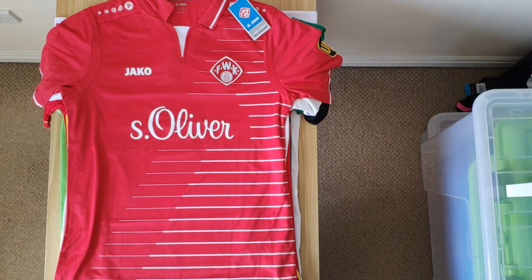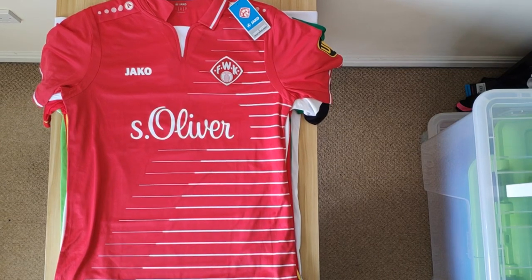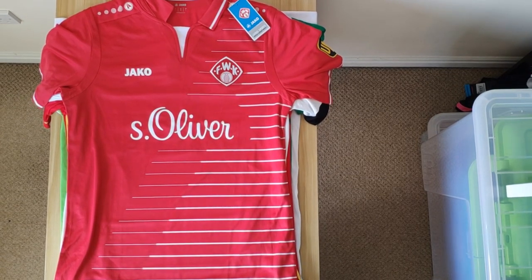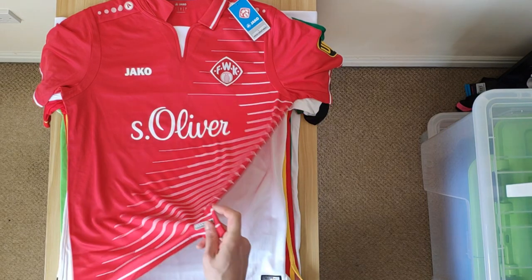Then we have another Joma shirt — this time Würzburger Kickers, 17-18 again. There's this interesting sort of horizontal gradient that reaches from the hem up to the shoulders. Really interesting. And I love how the sponsor fits in between — it doesn't just slide underneath. So that's a really nice shirt.